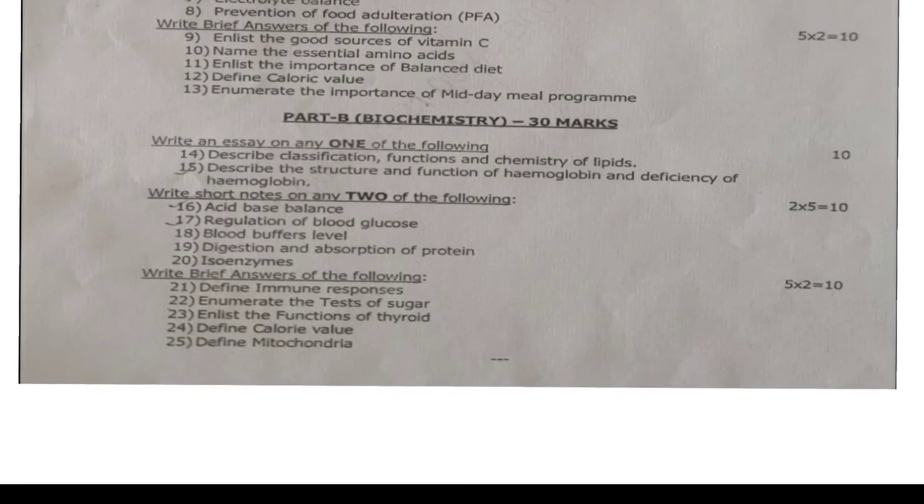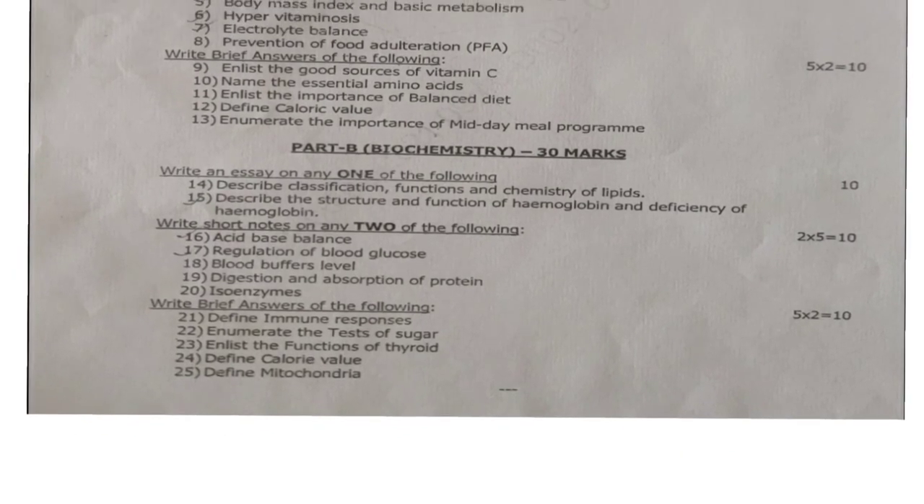Part B is for 30 marks. Under the essay section, you have to answer only one essay out of two. 1 into 10 is equal to 10 marks. Fourteenth question: describe the classification, functions and chemistry of lipids. Fifteenth question: describe the structure and function of hemoglobin and deficiency of hemoglobin. Each question carries 10 marks; out of these two questions, answer only one essay question.